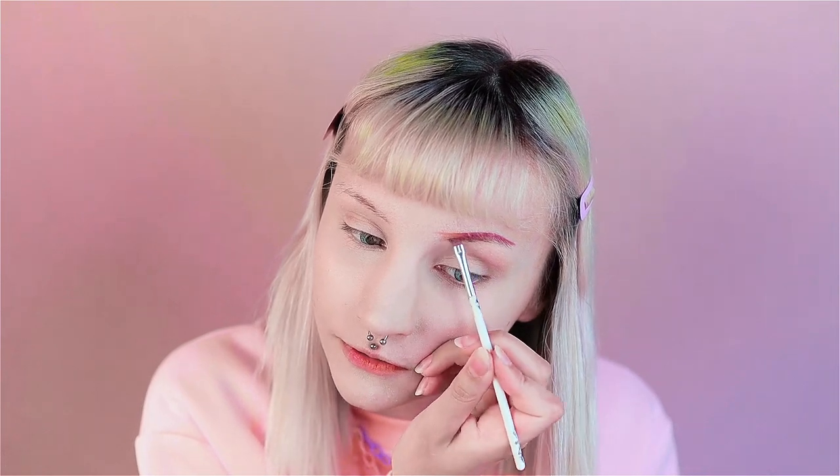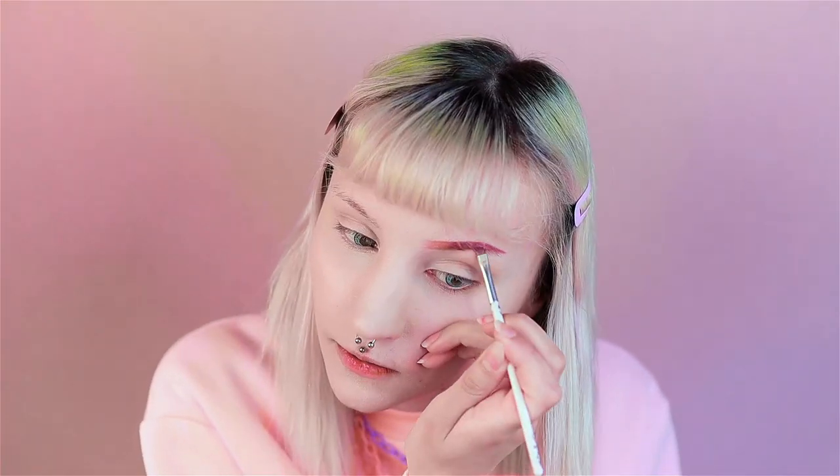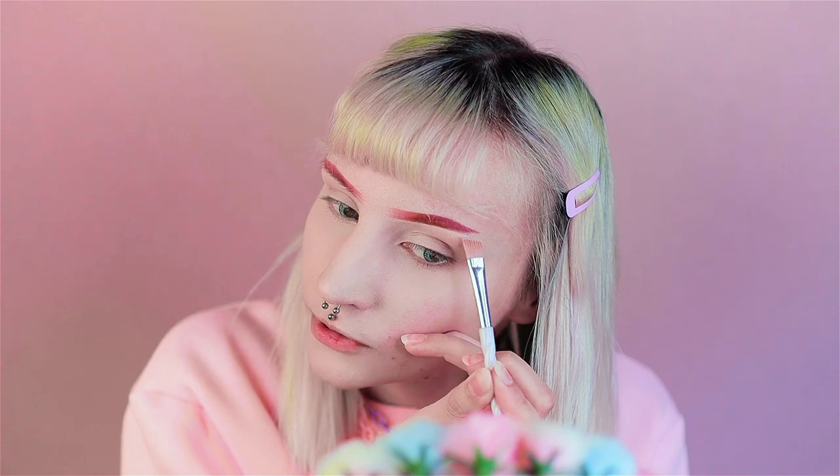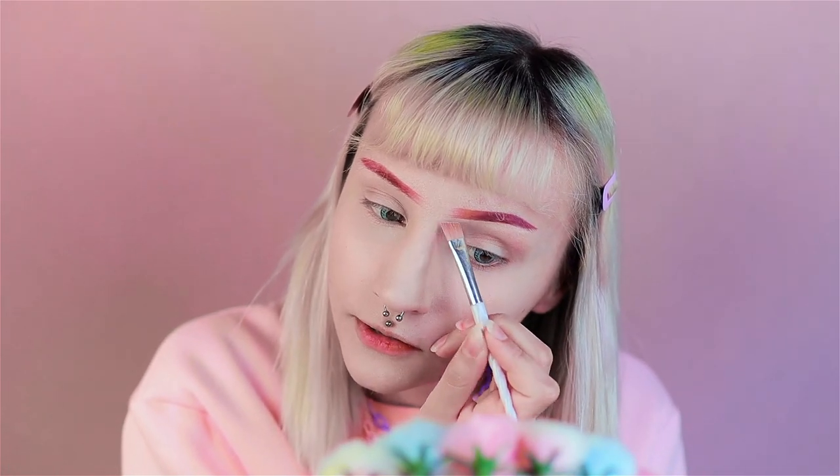I'm already wearing the base makeup because I don't find that part very interesting, so I'm gonna jump straight into the actual look. I always start with the brows after the base, and for the brows I'm using a liquid lipstick from Lime Crime. Then I'm going to carve out my eyebrows just a little bit, and I'm also going to use the same concealer to prime my eyelids. I often use real eye primer but this time I think I'm gonna go with just concealer.